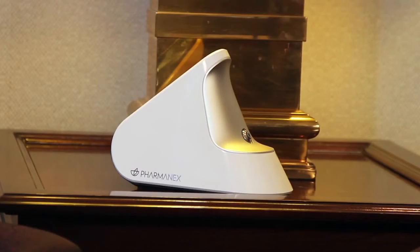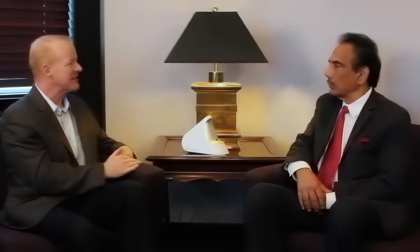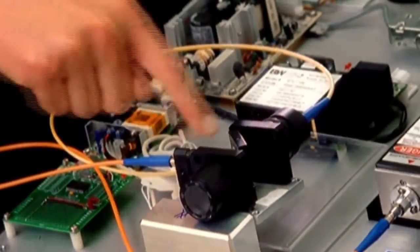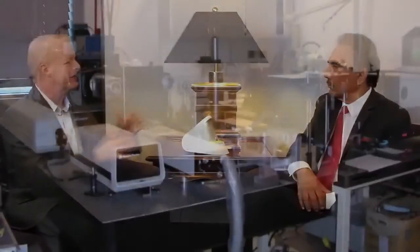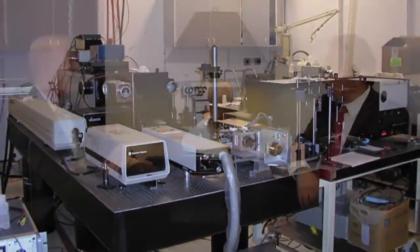So this is the biophotonic scanner, third generation. That takes me back 12 years ago to the University of Utah, when Dr. Werner Gellerman and a team of physicists invented a technique that could actually measure the level of specific antioxidants in your skin. The technique is called resonant Raman spectroscopy. At the time, the equipment filled a room that was 10 feet by 10 feet. Over the past 12 years, we've refined and miniaturized this to where we're at today with the third generation.